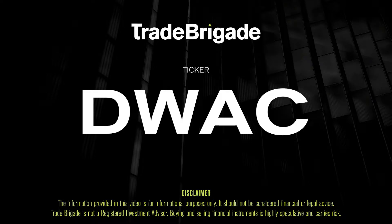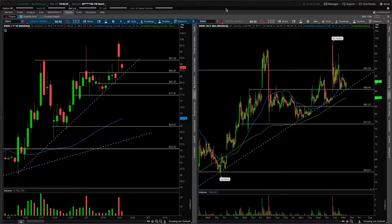What's up, traders? Matt from the Trade Brigade here doing a technical analysis on ticker symbol DWAC for Digital World Acquisition Company. On the left-hand side we have the daily time frame, and on the right-hand side the 30-minute intraday time frame.